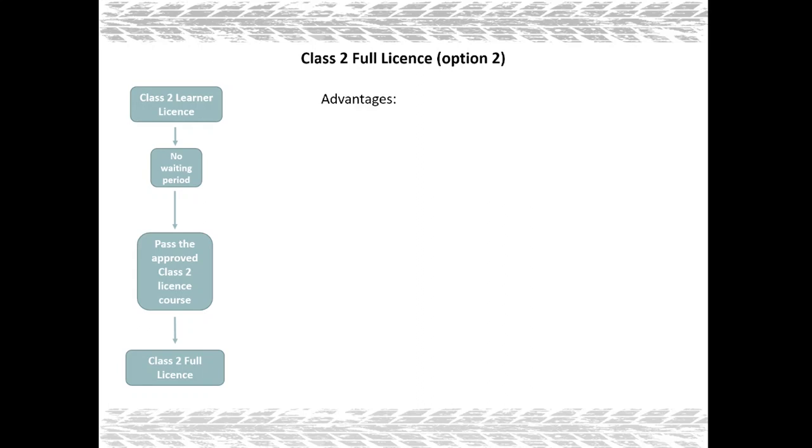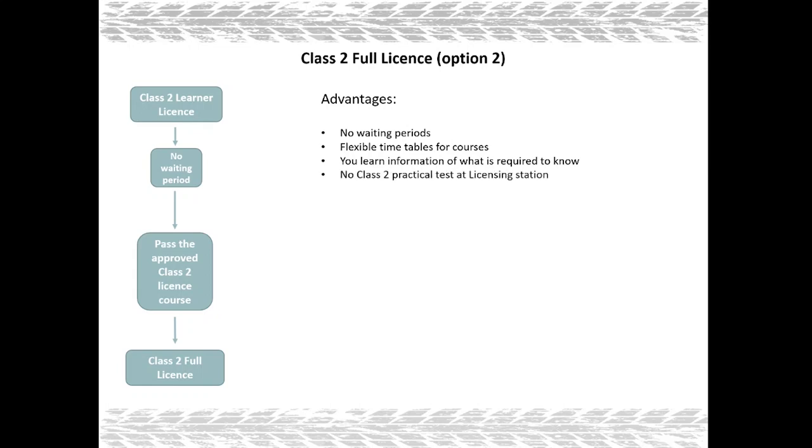Advantages of option number two include no six month waiting period, flexible timetables for the courses, you learn all the information required to be a class 2 driver, no class 2 practical test at the licensing station is needed, and practical training and assessment are normally included in the course.